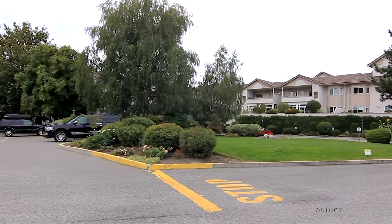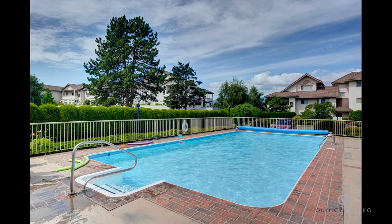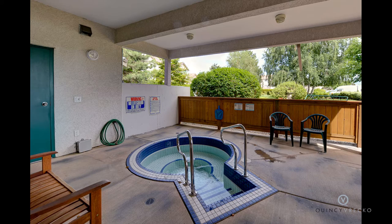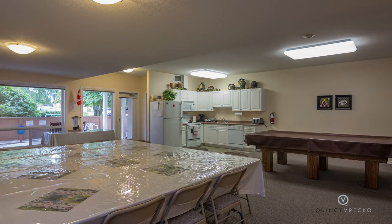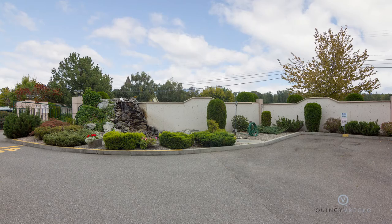The Arboretum is meticulous inside and out. Amenities include an outdoor swimming pool, two hot tubs, a game and lounge room, exercise room, guest suite, and even a communal car wash.